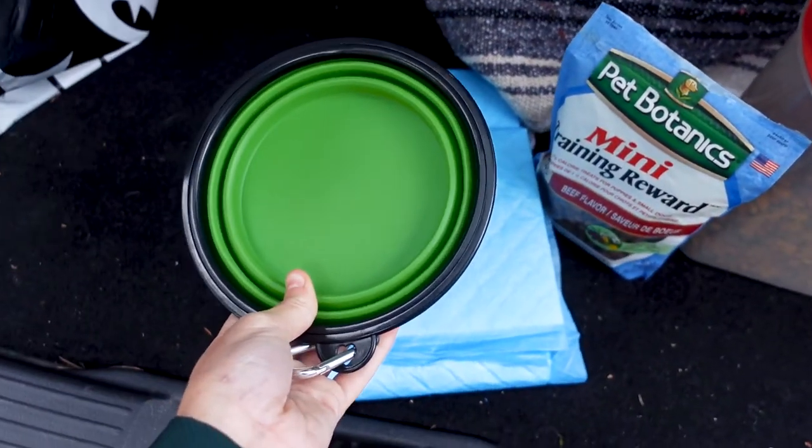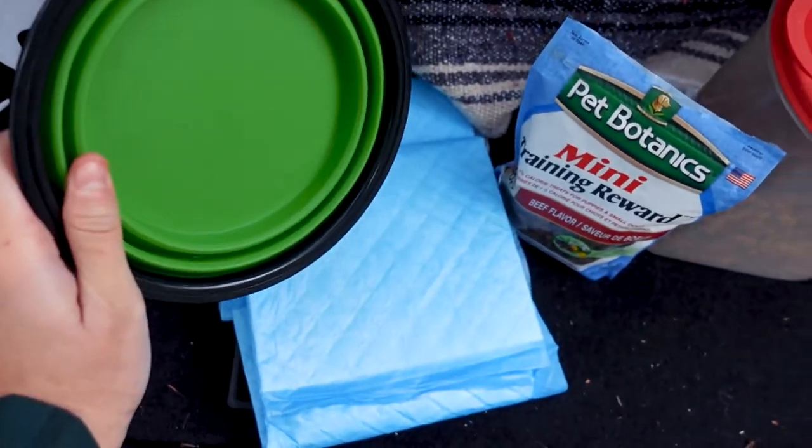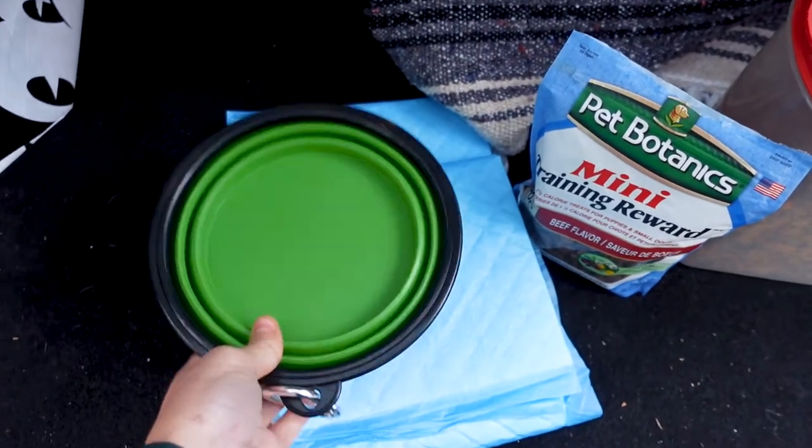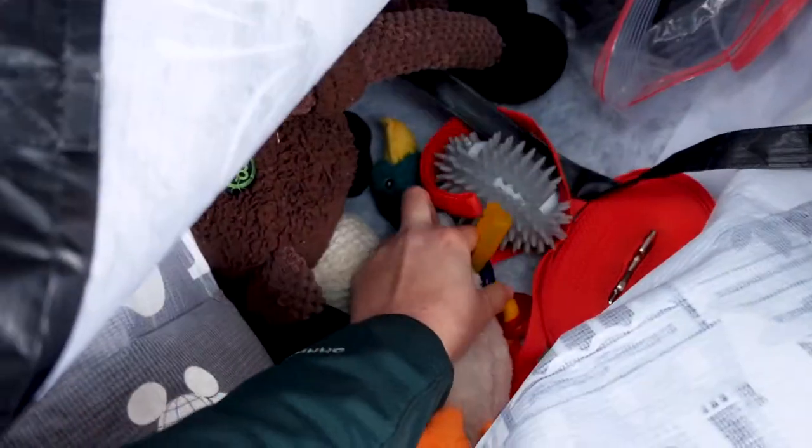When we're on a car ride, I try not to give him too much water before we leave or too much water in the car, so he doesn't have to go potty every two seconds. But this is good for the really long days when you're stopping at a rest stop.